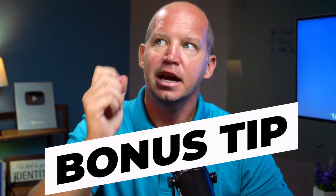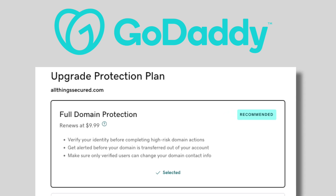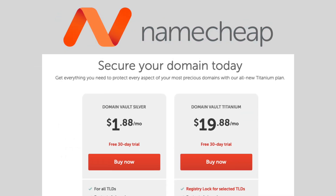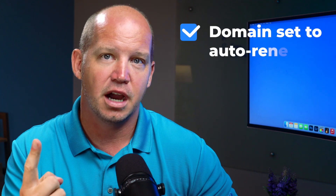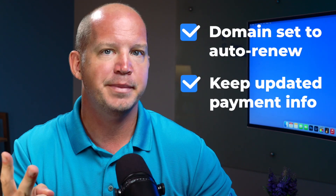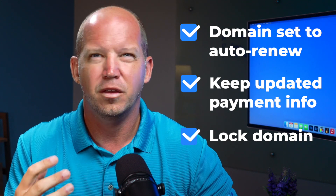A little bonus tip here: GoDaddy and Namecheap, two of the biggest domain registrars, will both try to upsell you on added domain protections — requiring even more identity checks in order to make any kind of change on your account. Maybe that would give you some peace of mind, but honestly, as long as you have your domain set to auto-renew, keep an updated payment method on file, and lock the domain like we just talked about, those premium protections feel like an unnecessary expense.